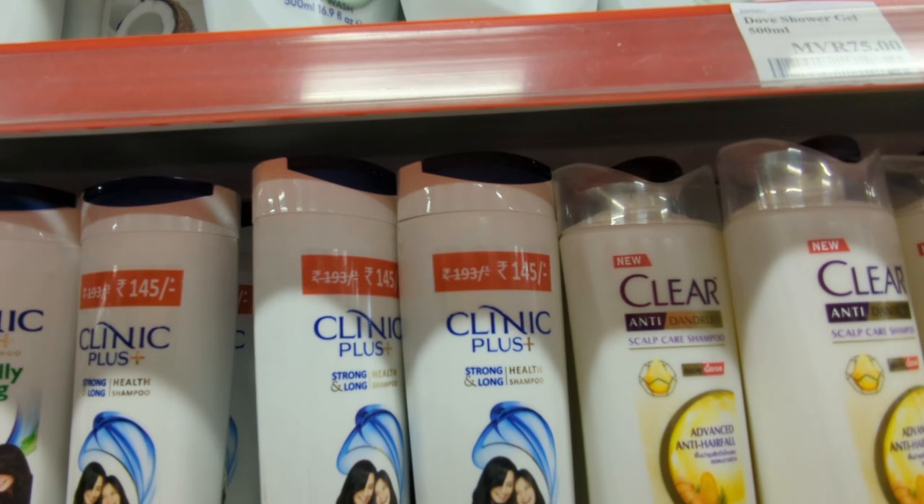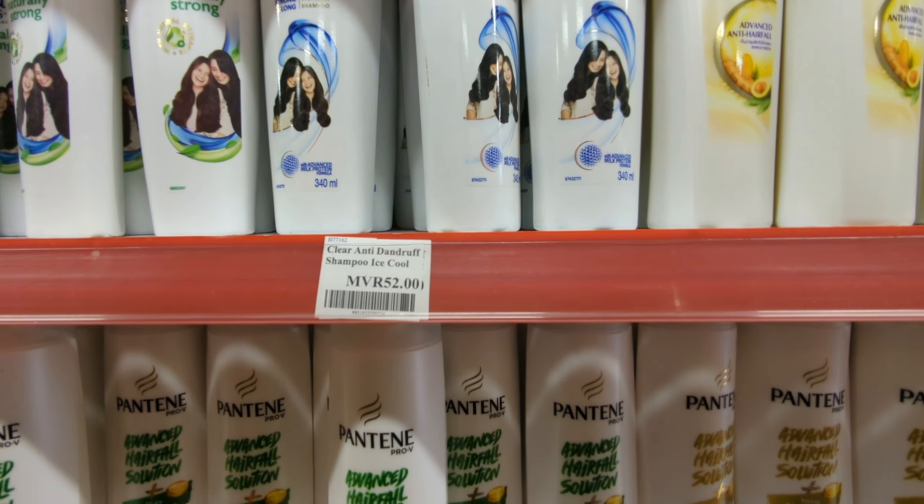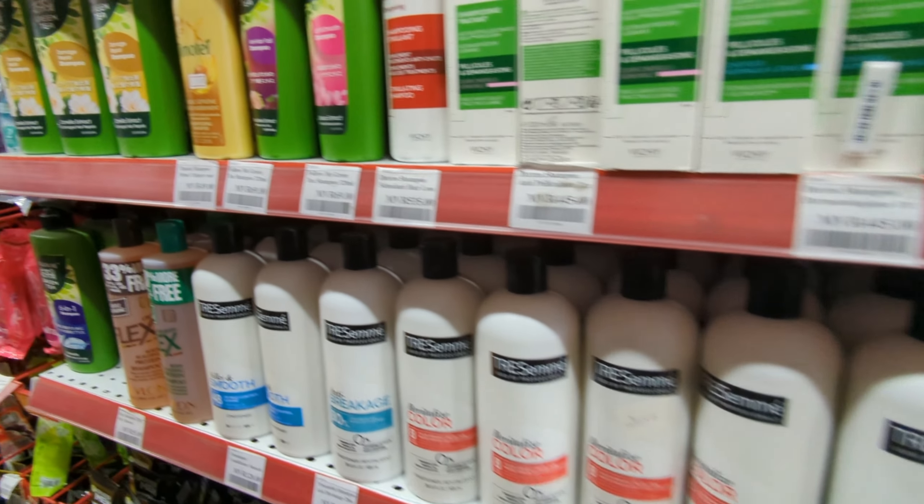We found a supermarket nearby so I went to check prices. For example, a Clinic Plus item that is 52 rupees in India costs around MVR 14–15 here, which works out to about 200 rupees. So daily use items are a bit more expensive. The currency comparison is quite interesting.